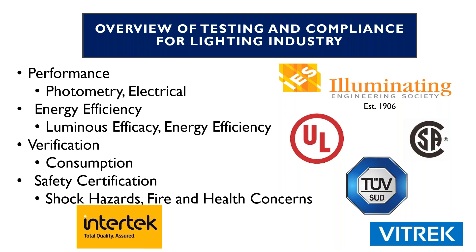Now we're going to talk about an overview of the testing and compliance for the lighting industry. I've broken it down into four categories: performance, energy efficiency, verification, and safety certification. The subsets of performance are photometry and electrical testing. Energy efficiency covers luminous efficacy and efficiency when talking specifically about an LED driver. On the verification side, consumption. And from safety certification: shock hazards, fire, and health concerns.